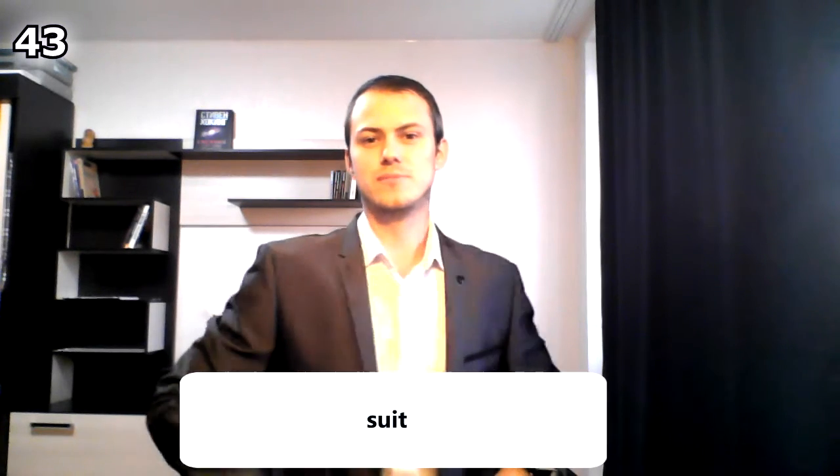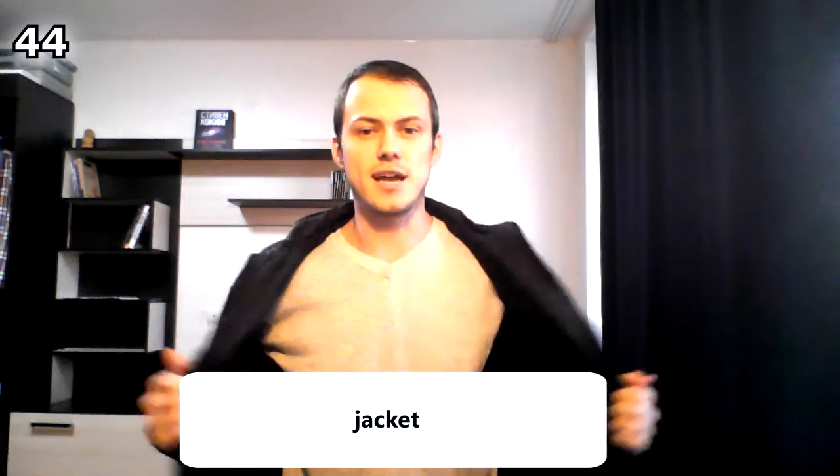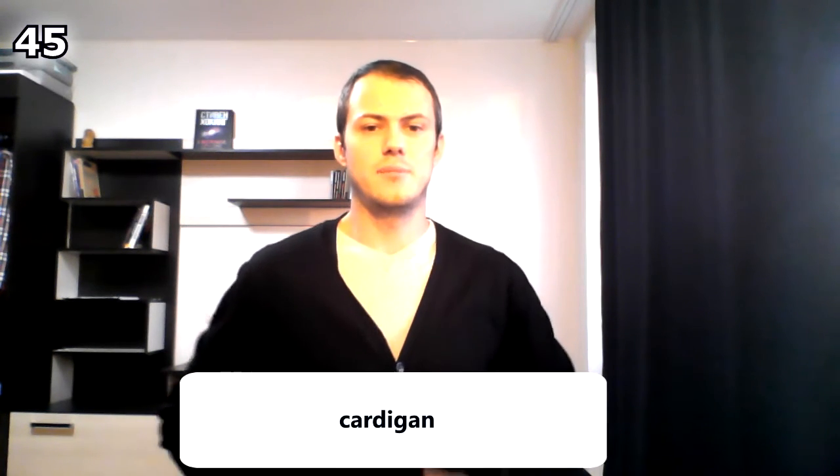This is actually a suit. Check me out guys — I don't wear suits very often. This is called a jacket. And this one is a jacket too, and even this one is a jacket — it's a winter jacket.